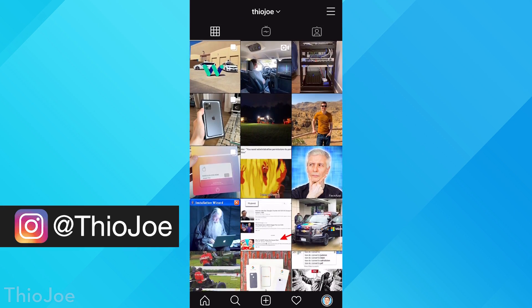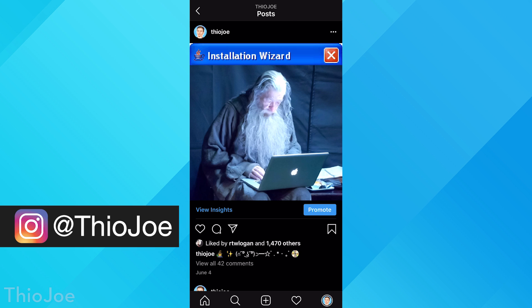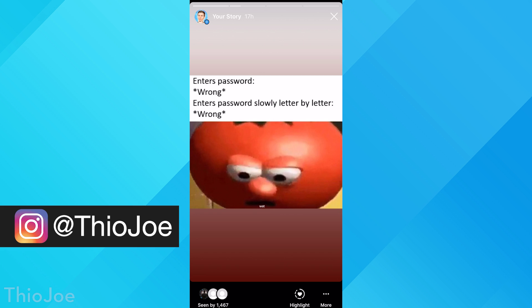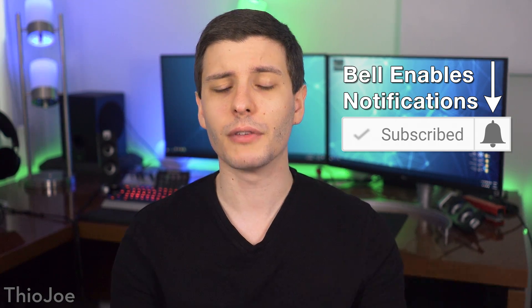Don't forget to check out my Instagram account where I post tech memes — it's at TheoJoe on Instagram. Be sure to subscribe to this channel too, because I usually post new videos about twice a week and the YouTube algorithm might not recommend it if you're not subscribed. Anyway, let's get started.